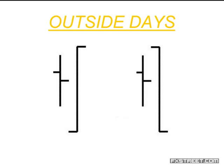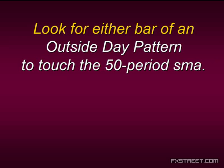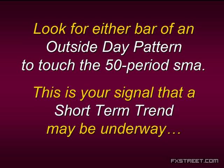It doesn't matter if it closes at the top or the bottom, and it doesn't matter where the previous day's close or open is. Don't worry about where the closes are — we're just concerned that we have two bars and that the second bar's range is totally higher than the previous bar's high and totally lower than the previous bar's low. That is an outside day, and it doesn't even have to be a daily bar — this could be a five-minute, weekly, or monthly time frame. So how is this technique implemented? We're going to look for that two-bar pattern and apply a 50-period simple moving average. Look for either the first or the second bar in that outside day pattern to touch the 50-period simple moving average. If both are touching, that's fine, but one of them must be touching. This is your signal that a short-term trend may be underway.